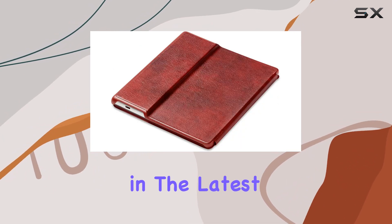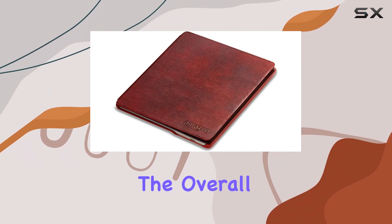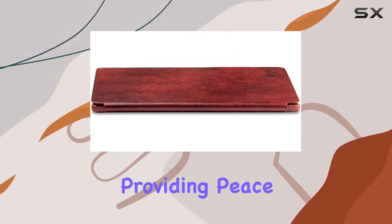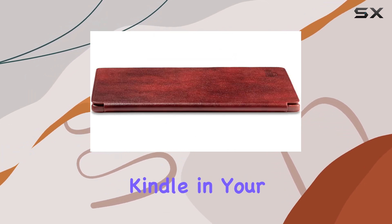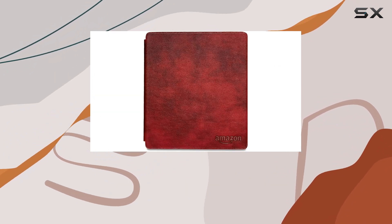Whether you're engrossed in the latest bestseller or catching up on your favorite series, this cover enhances the overall reading experience. The magnetic attachment ensures a secure closure, providing peace of mind when carrying your Kindle in your bag or backpack. No need to worry about accidental openings or the cover coming loose.